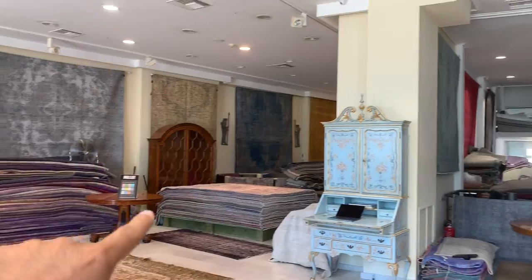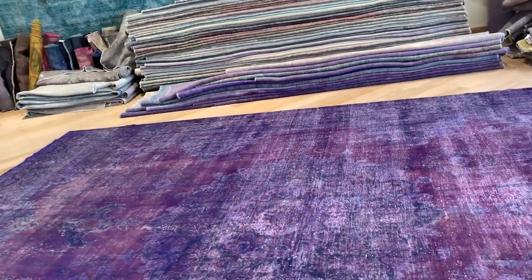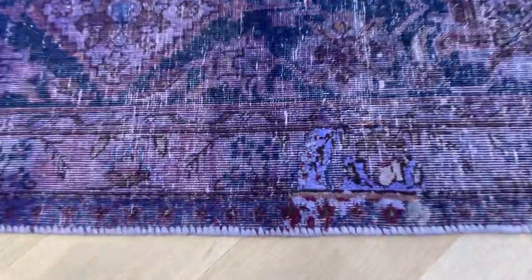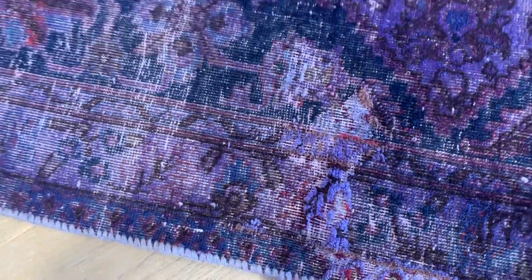Let me quickly show you our store. We have a very large shop in Athens, Greece, and showrooms in Berlin, Cologne, and Hamburg, where we can send the carpets. Let me show you — some of these areas are from the original carpet, just with a bit more wool, and the wool is slightly lighter.